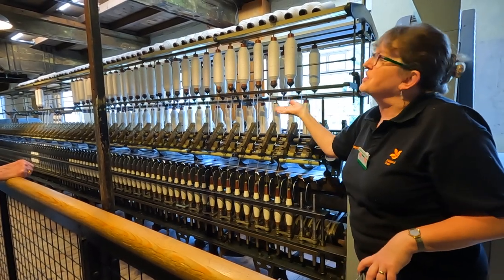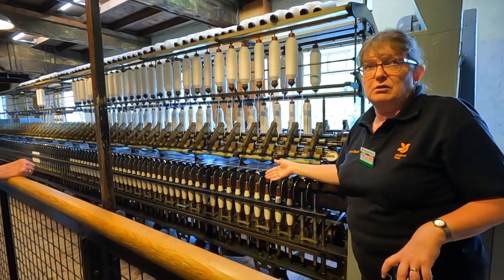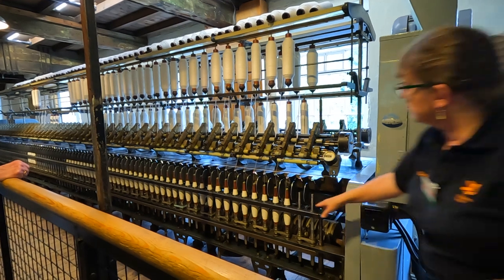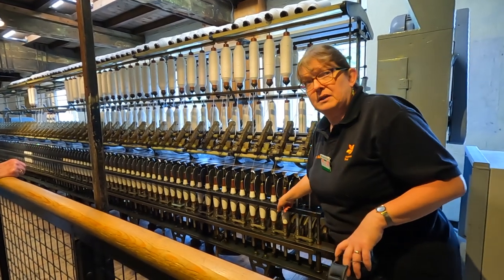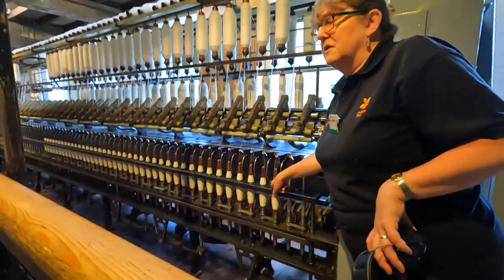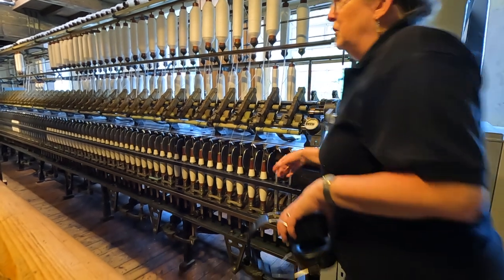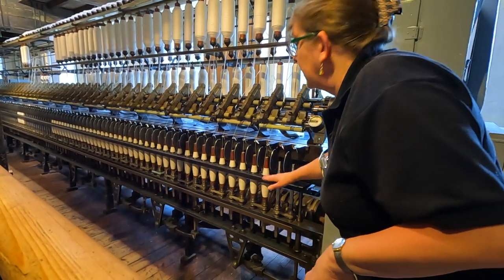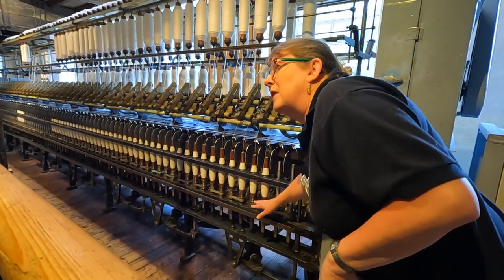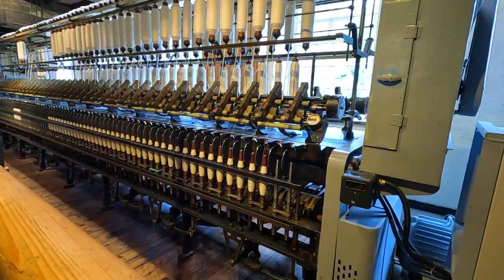These are still used — a more modern version but exactly the same type of technology and process. That ring goes around about 9,000 revs per minute, so it goes pretty fast. The modern ones go around about 24,000. You can't actually see it going around, it's too fast, but you can see this rack will go up and down — that guides how it winds on the bobbin. I'll just pop it on for a minute so you can see a bit of spinning going on.